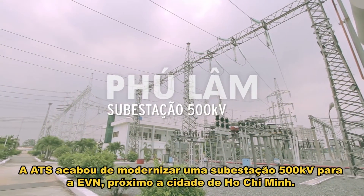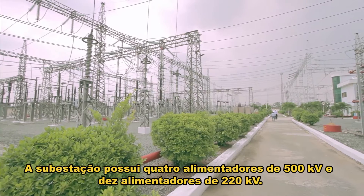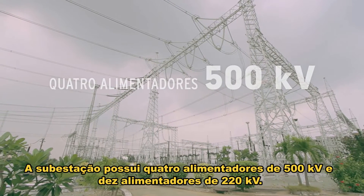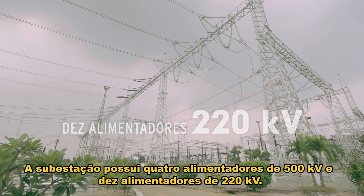ATS just modernized a 500 kV substation for EVN near Ho Chi Minh City. The substation has four 500 kV feeders and ten 220 kV feeders.